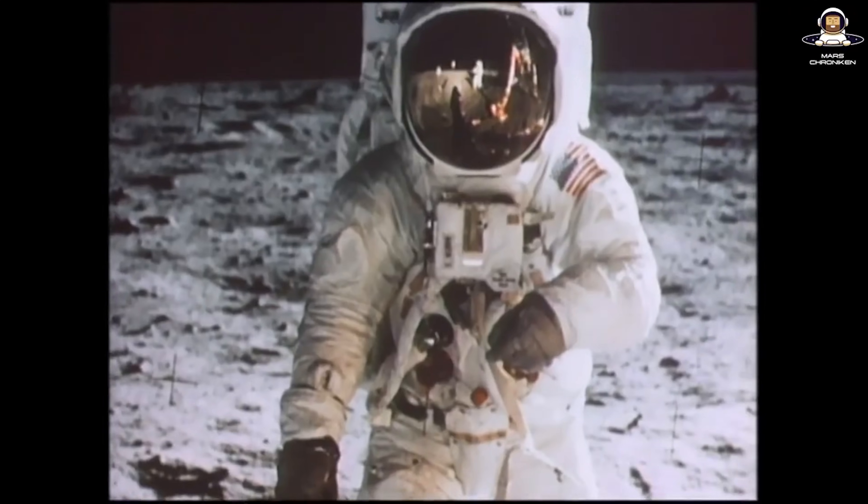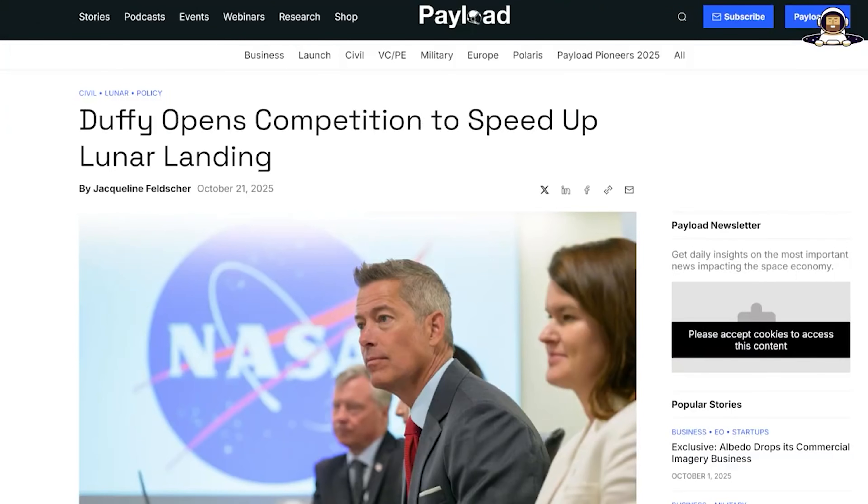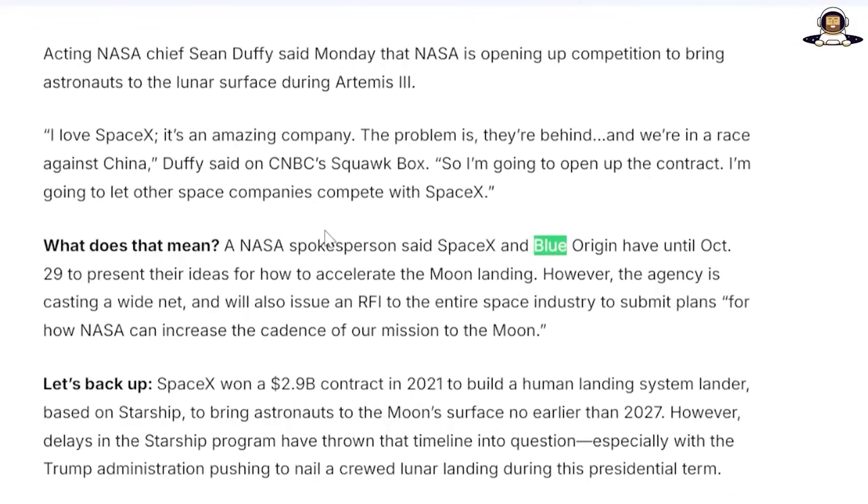Let's dive straight into the current situation. Since Trump's inauguration in January 2025, he has put pressure on NASA. We need to land on the moon faster — not in years, but as soon as possible. This is not empty rhetoric. He has instructed the interim NASA administrator, Sean Duffy, to consider options that favor Blue Origin if they can deliver faster.